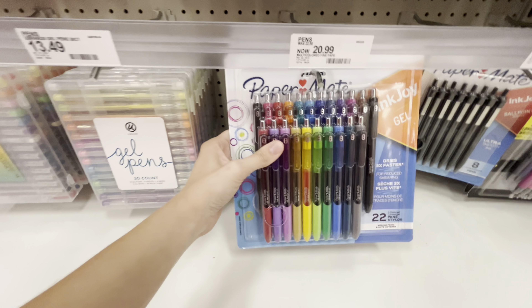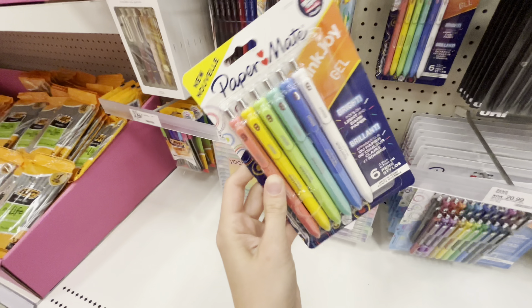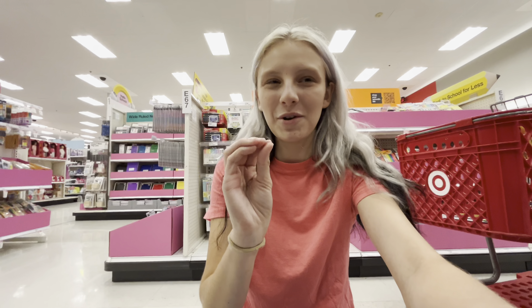Pens — I definitely recommend getting these. I think I got a smaller version of this. They're definitely worth it — they're gonna last you a few years at least. I'm definitely gonna have to get these though because I haven't seen these colors and they're a bit different, so I need to have them all.